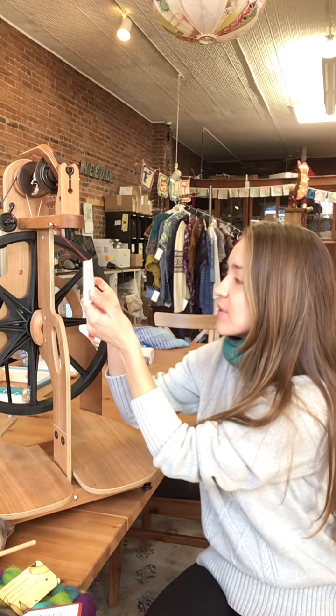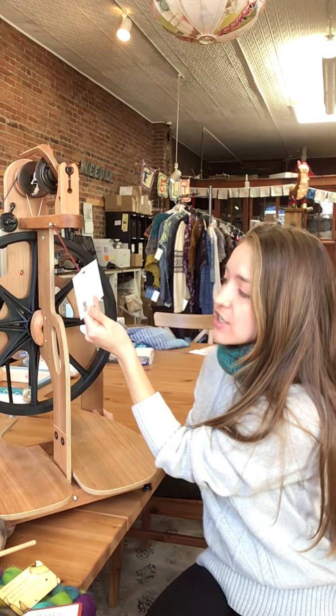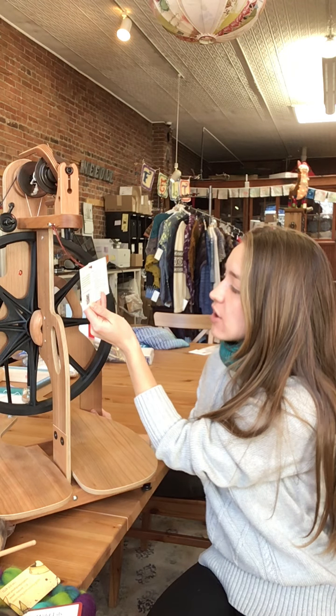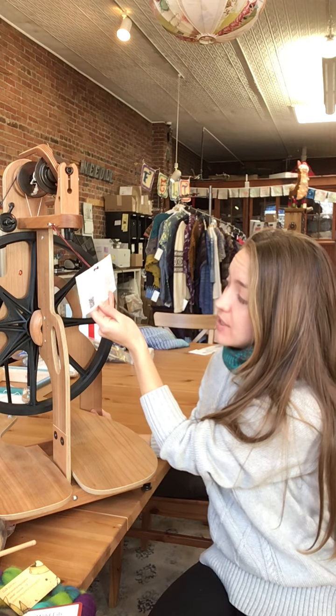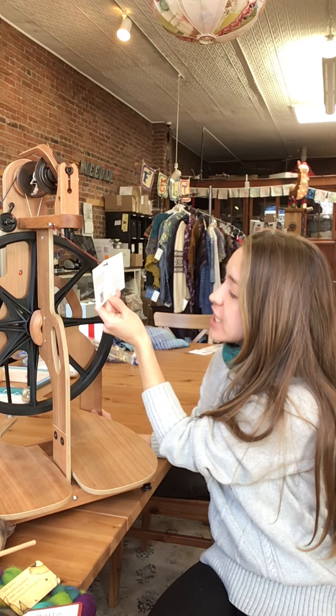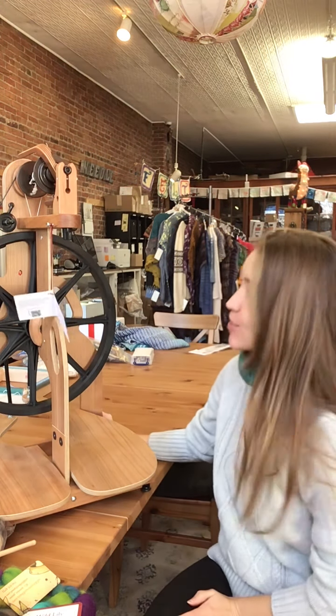It does come with some great features. This one can be set up to use scotch tension, double drive, or bobbin lead modes. It also comes with a cotton and poly drive band, three travel bobbins, and two whorls. Bobbins, whorls, and flyers are interchangeable with the Matchless, Sidekick, and Flatiron wheels, which is a really nice feature about the Schacht products.